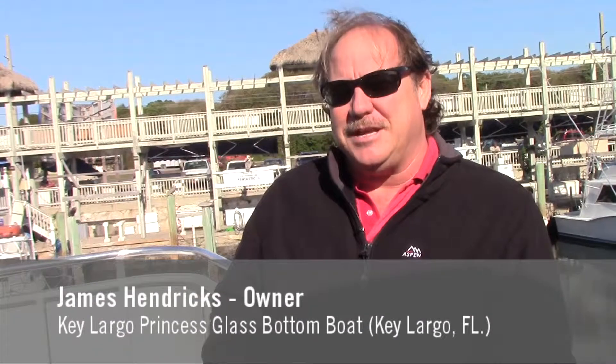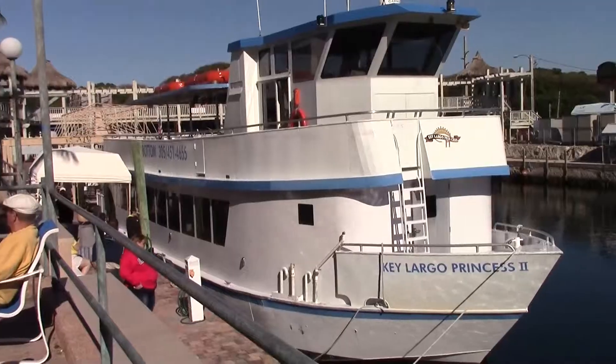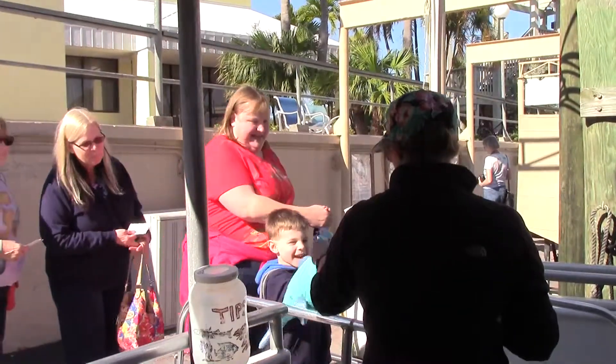The Key Largo Princess glass bottom boat has been in business since 1984. We are a two-hour boat tour located in Key Largo, Florida.